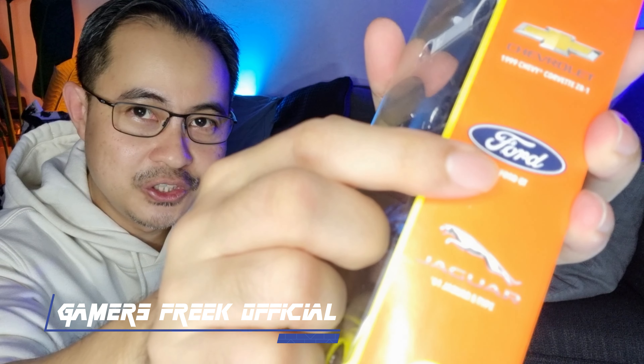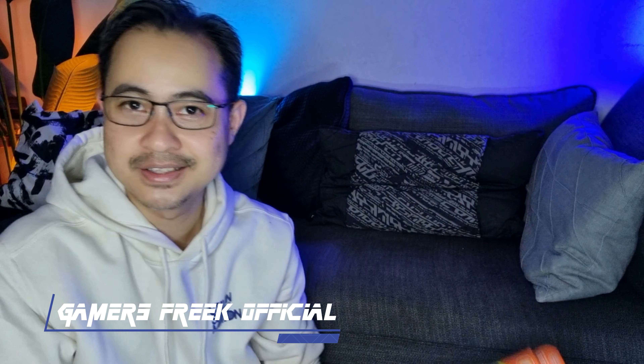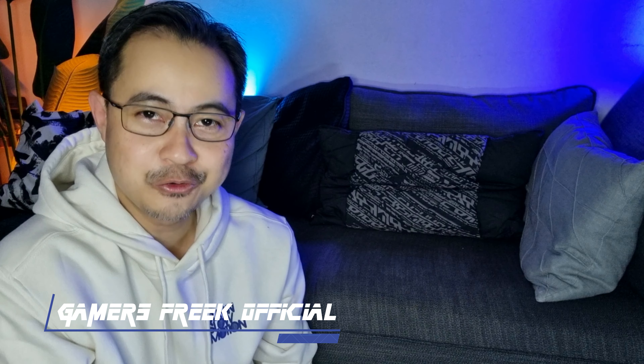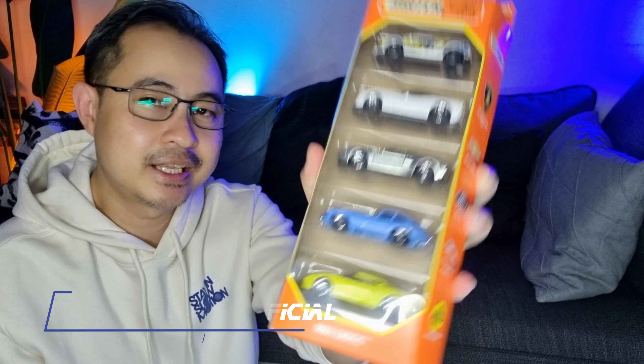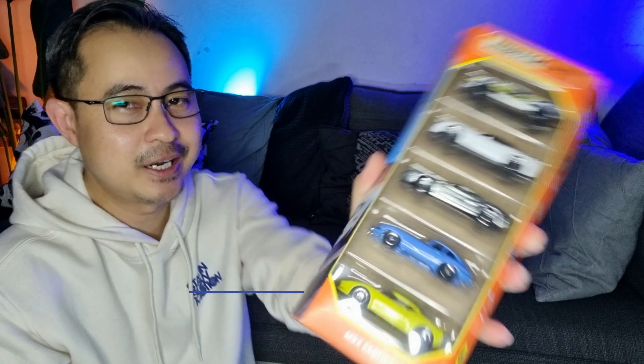Dan kenapa saya nak tunjuk koleksi ni kerana ada kereta Ford GT. Ford GT dan ini adalah keretanya, memang nampak lawa — lebih kurang macam Zammac untuk koleksi Hot Wheels, tapi ini untuk MBX. Nampak bergila! Jom kita teruskan dengan unboxing dan tengok satu per satu kereta dalam koleksi ni.